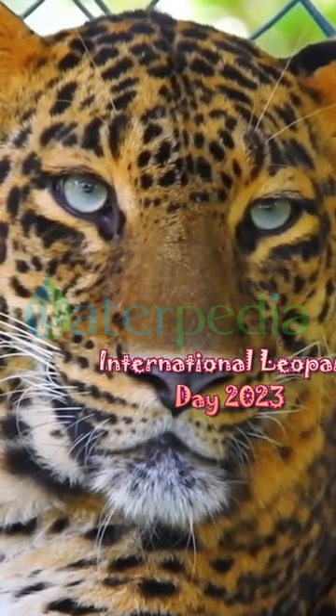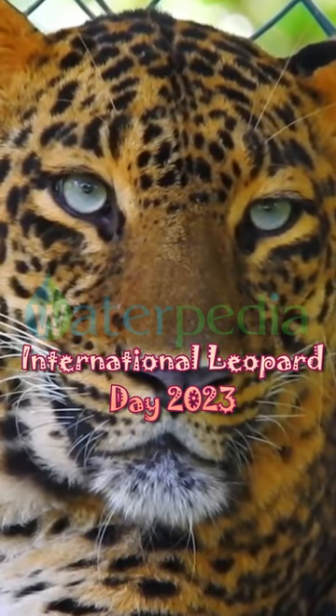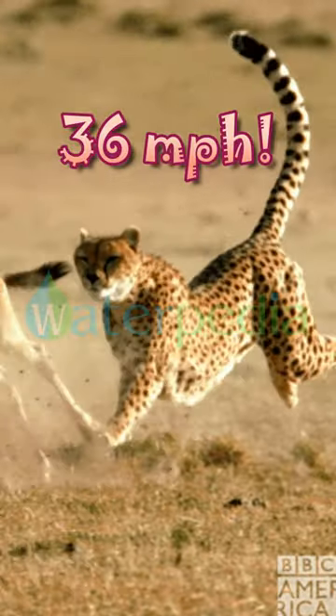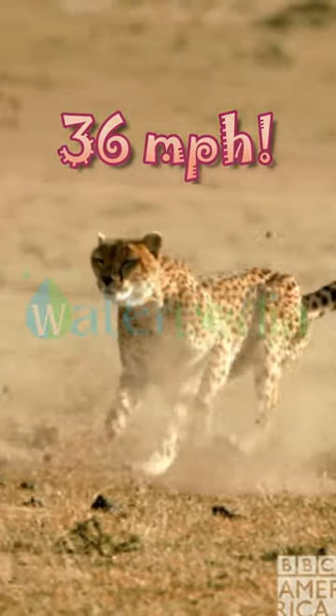This International Leopard Day, let's explore the world of leopards. Did you know leopards can reach speeds of up to 36 miles per hour? But wait!